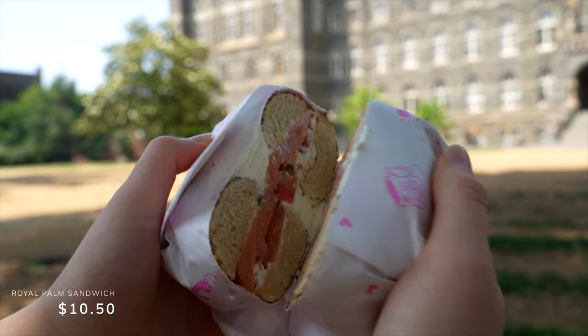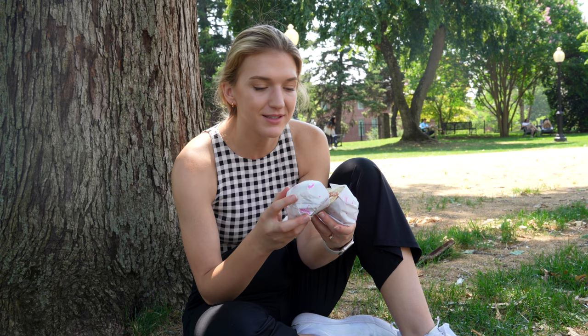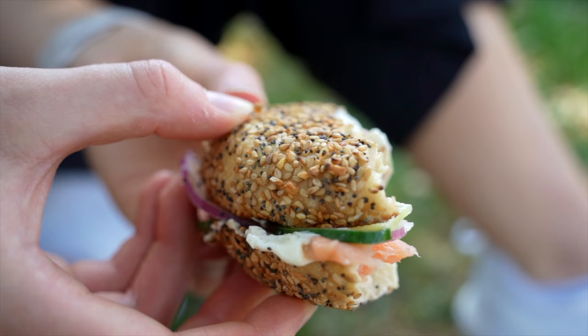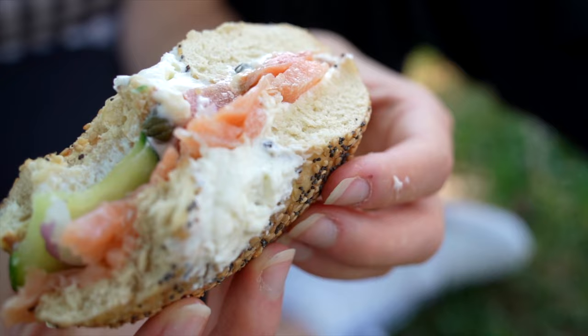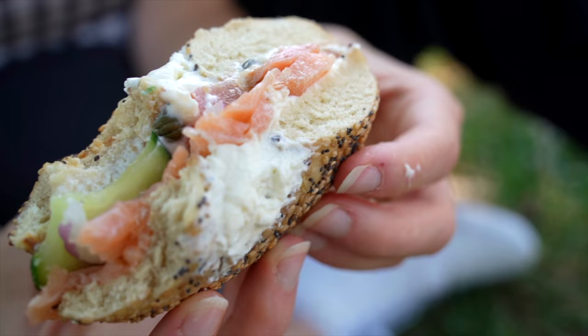I got what seems to be another pretty popular menu item — this is the Royal Palm. It has salmon, cream cheese, cucumber, tomato, and I think capers as well, all on an everything bagel. It's a pretty heavy seeded everything bagel, which I wasn't really expecting, so you really get that punch of everything bagel flavor. But it keeps it really light with the salmon, cucumber, and all the veggies on there. That's really good and actually pretty refreshing on a hot day.